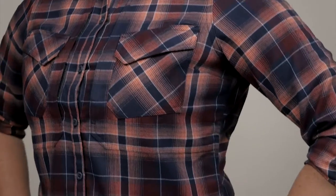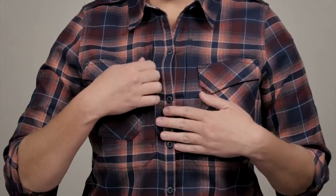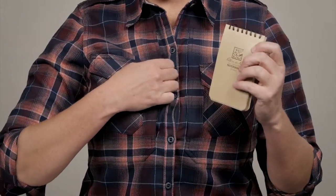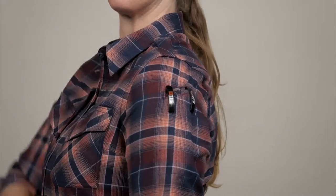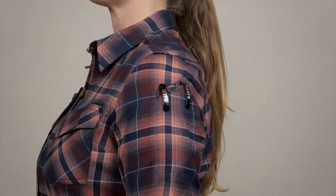Inspired by the popular Spitfire shooting shirt, the Heartbreaker includes tactical features such as our patented hidden document pockets, epaulettes, and left sleeve pen pockets for a fashionable and functional casual woman's shirt.